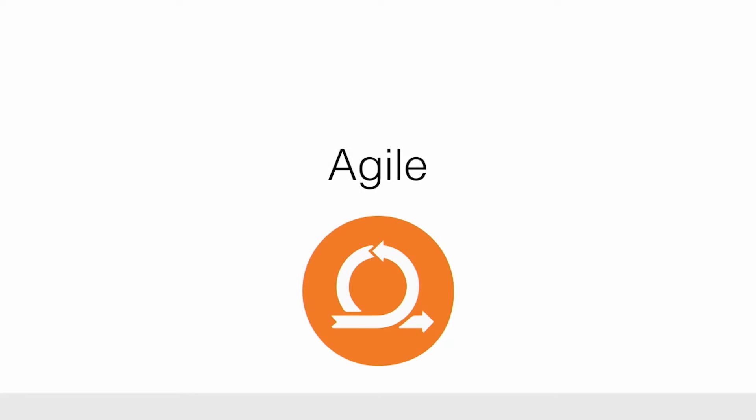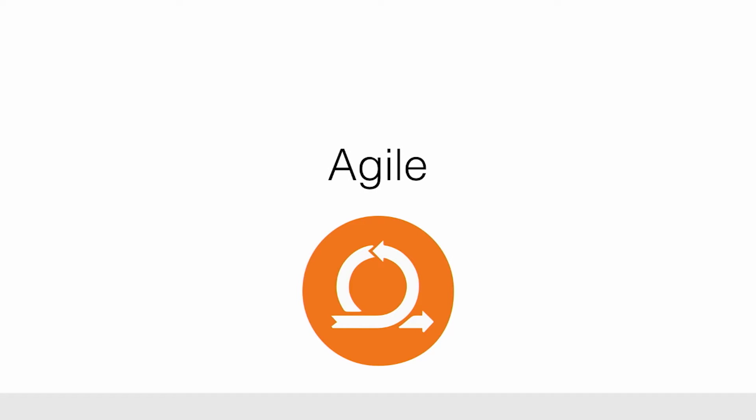So we started with Agile — we changed our process. We were doing waterfall methodology previously, and Agile was actually new to the organization. Switching from those three-month release cycles with blocks of time for testing and trying to push for weekly deploys was an initial challenge. But we worked with the teams, we educated people on that, and it worked out well. So now we had a process down, and we had to actually work on how do you break this up technically.